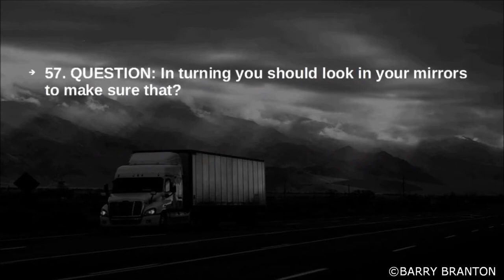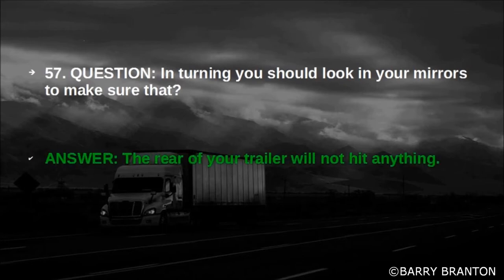In turning, you should look in your mirrors to make sure that the rear of your trailer will not hit anything.